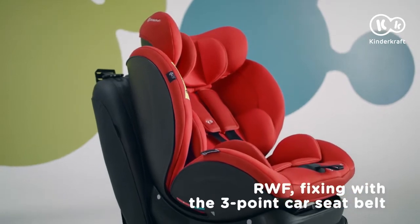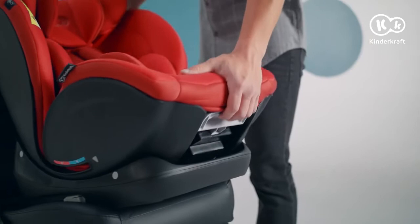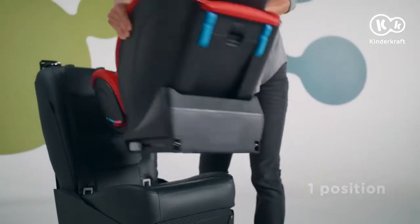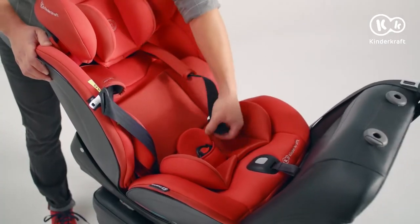The MyWay is ideal for children from their first days of life. The youngest passengers are always transported rearward facing in the most reclined position. The seat is fastened with the car seat belt.